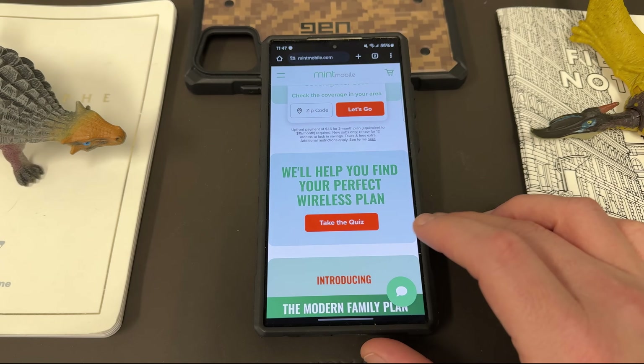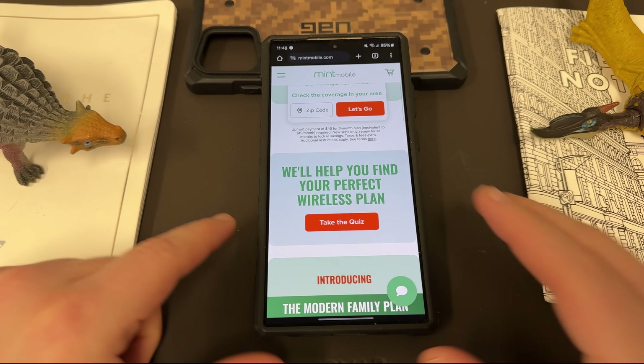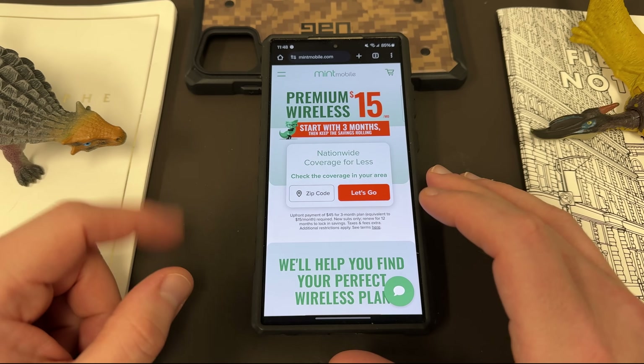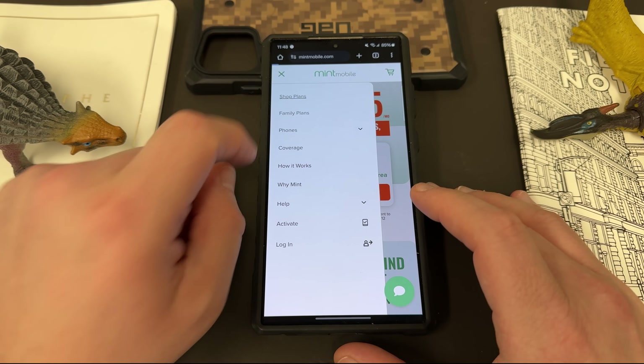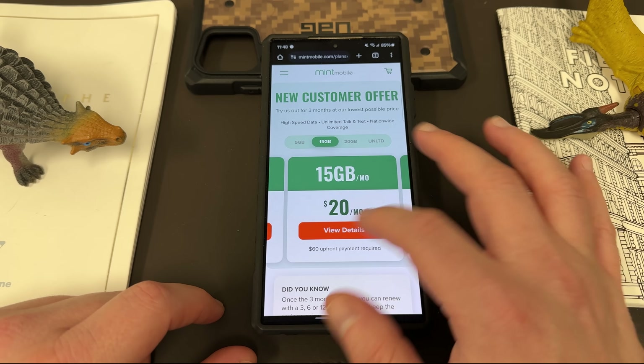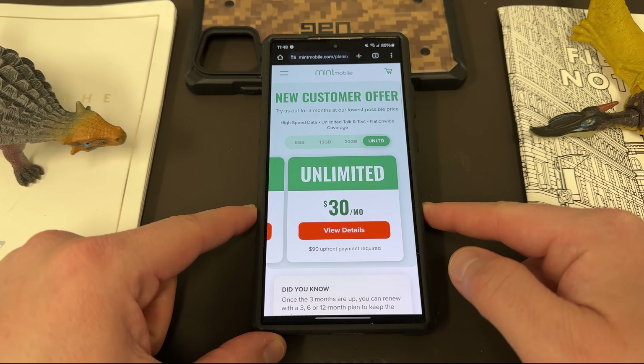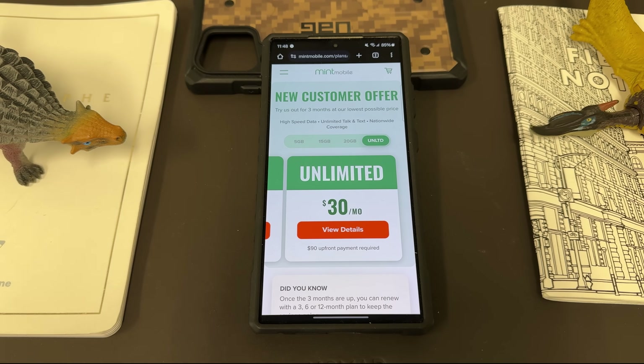I want to remind you guys, if you are interested in saving some money on your wireless service, check out my partners at Mint Mobile. Mint Mobile has unlimited premium wireless starting at just $15 a month, and starting on March the 5th when this video will be posted, you'll be able to get any of their plans for just $15 a month. They have a bunch of different plans: 5 gig, 15, 20, and unlimited. The regular price for the unlimited plan is $30 a month, meaning you get it for essentially half price.